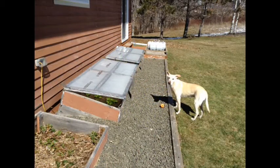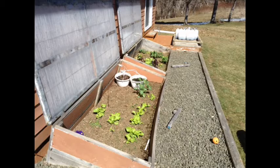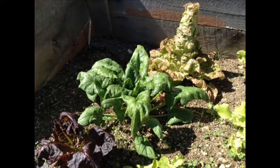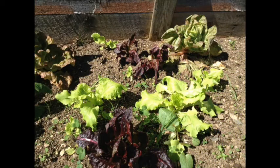The temperature is above freezing today, so we've opened the cold frames up. Let's take a look inside. These spinach and lettuce plants have survived the winter and will be eaten soon. Even a few herbs have made it through.